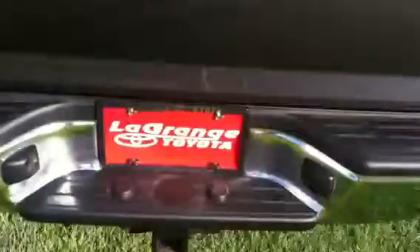It's equipped with your towing package, bed liner, and sliding rear window. The interior is gray cloth, with a back bench seat with folding headrests.